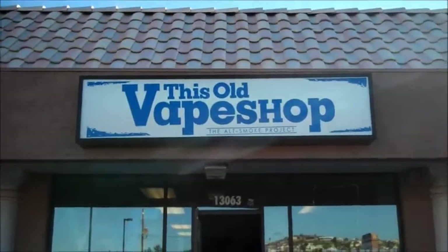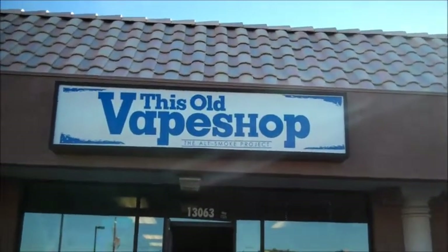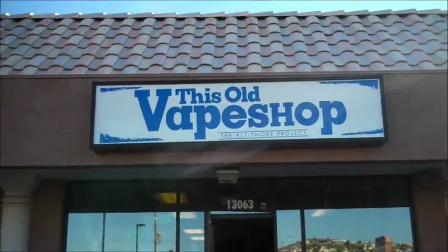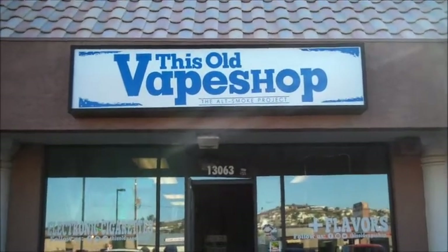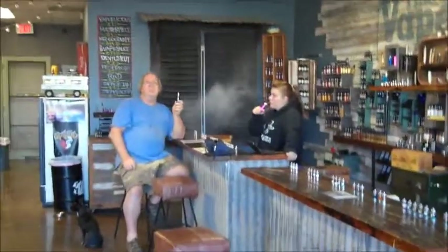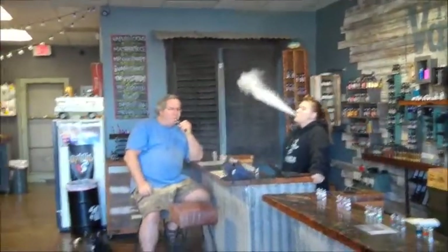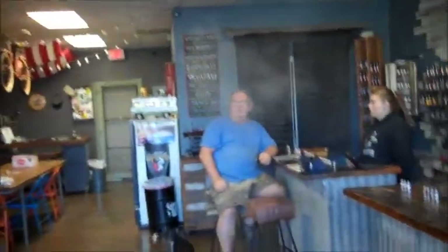We're heading into this vape shop called This Old Vape Shop. What it is, is people getting off cigarettes are turned onto this alternative method — it helps them get off smoking. We're heading on in, going around the shop a little bit. We're inside the shop now.